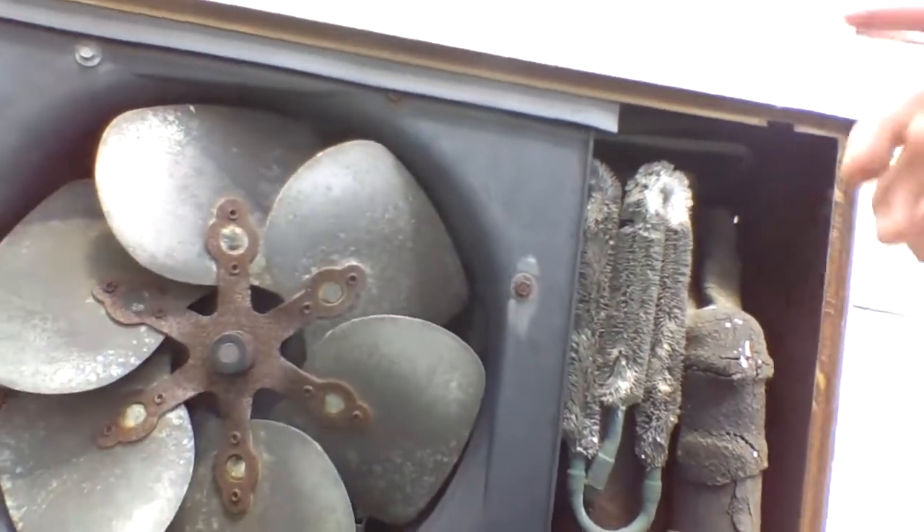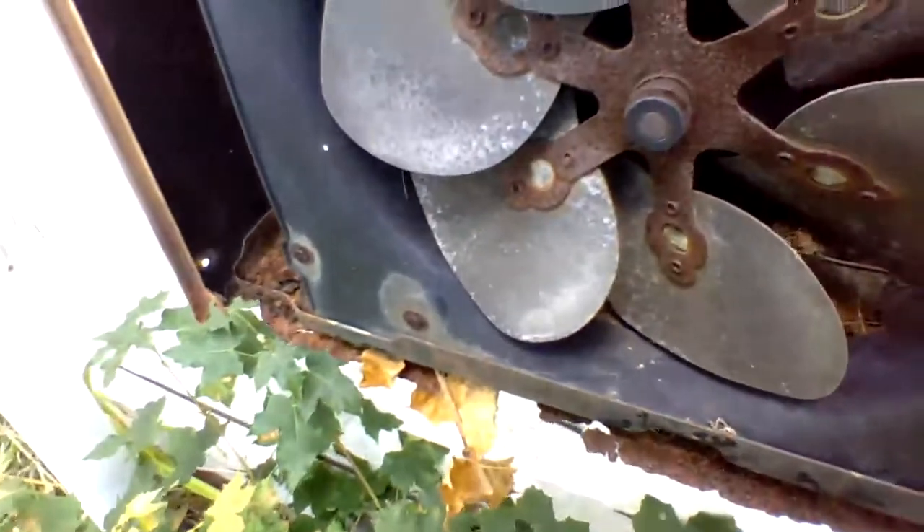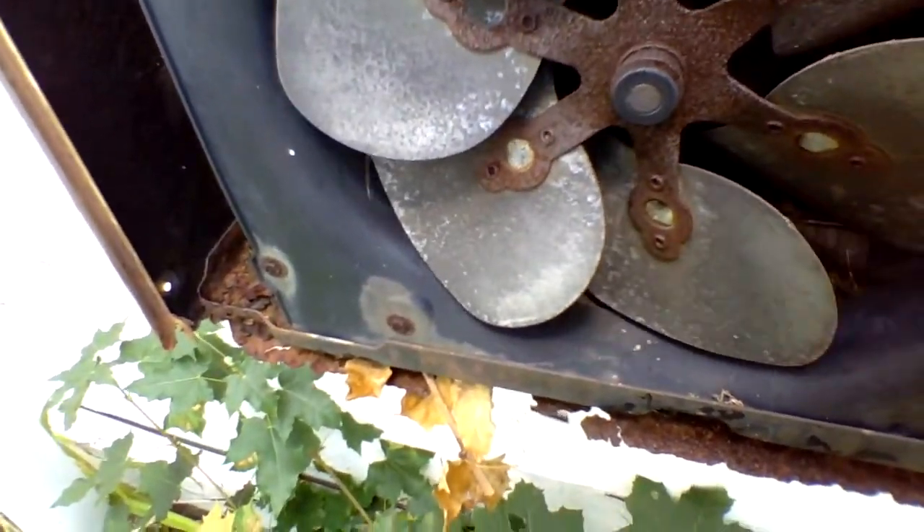So yeah guys, it's August 18th, 2020. I am Big Joe, your air conditioning — oh guys, look at this. Before I close out this video, look what we got there on the fan blade — got a nest there, and got another one here.